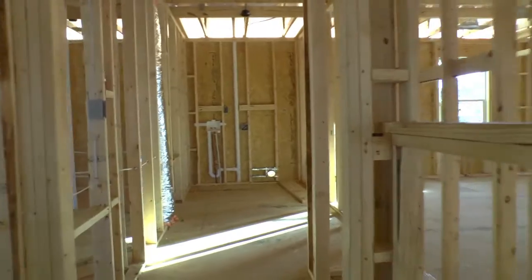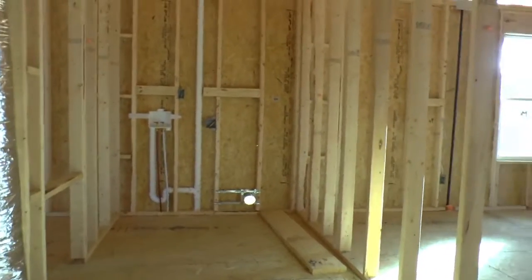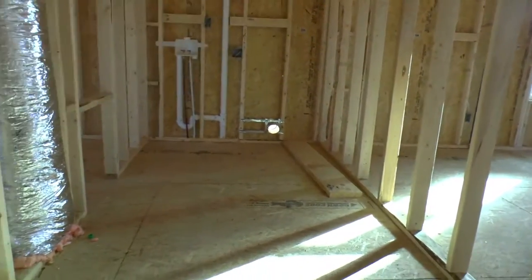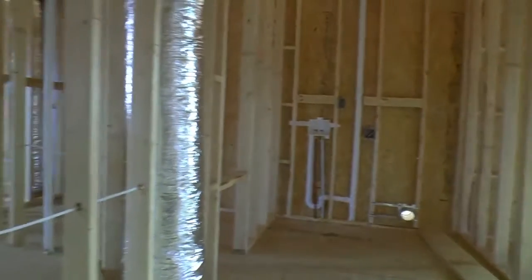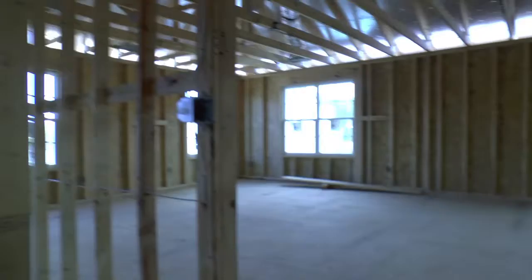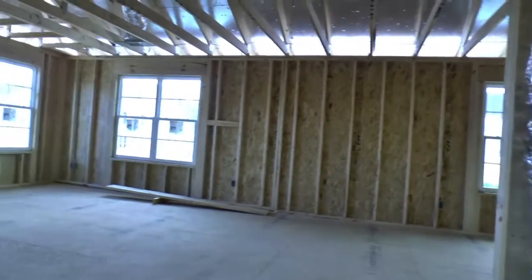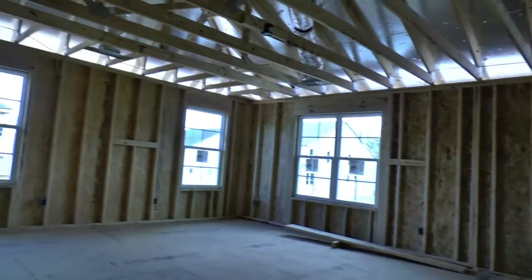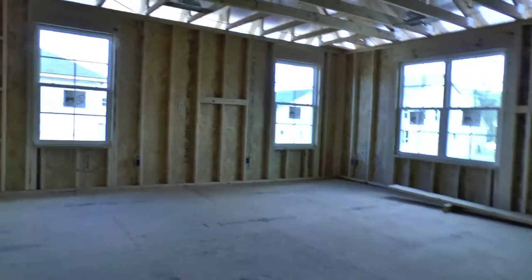We're going down here to the huge laundry room — it starts right here and goes all the way back into there. And then last but not least, you've got an amazing master that takes up the back end of the entire house.